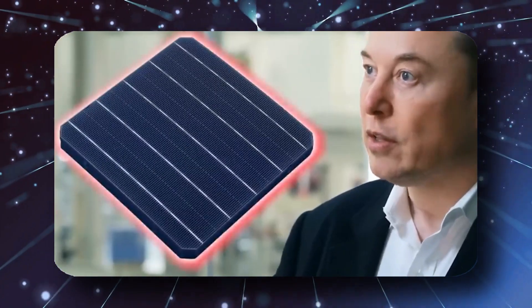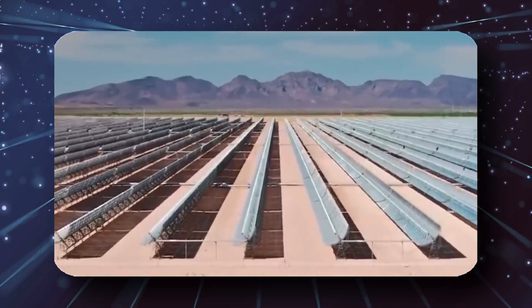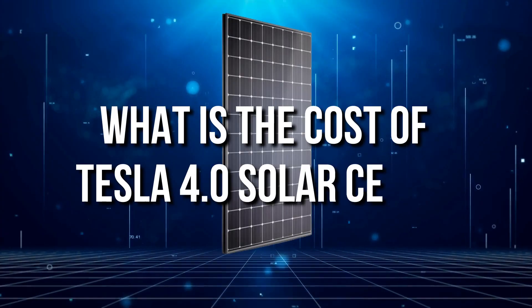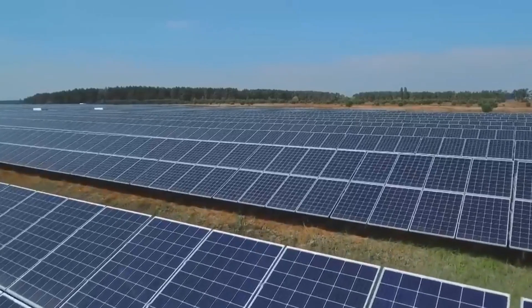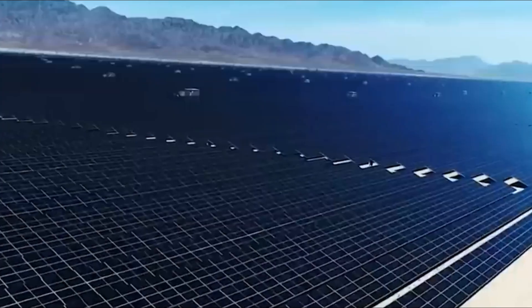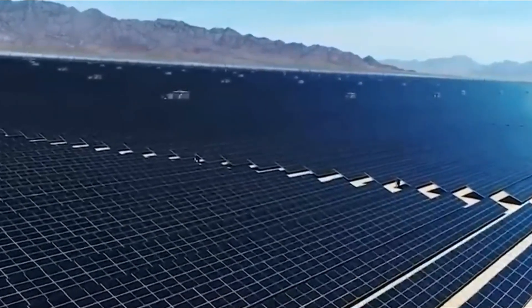Tesla doesn't need to invest much in professional employees to support its production. Hence, these panels are estimated to be around 100 times less per watt than any other silicon solar panels. Tesla solar cells cost around $2.21 per watt before the federal solar tax credit, but this ferroelectric panel costs only $0.22 cents per watt. This new solar cell by Tesla will be a great solution for those who couldn't afford silicon solar panels.